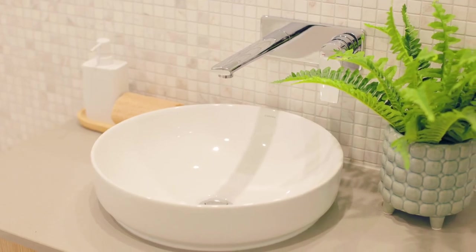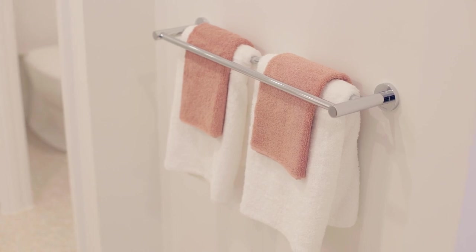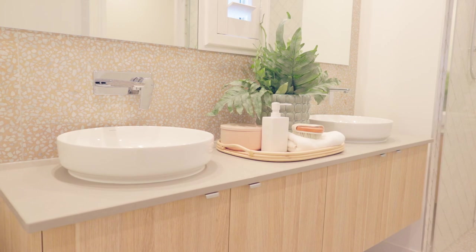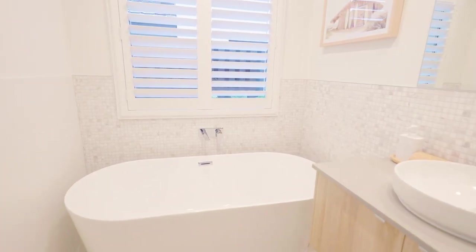Also included in the designer offer is a double towel rail. And if you're anything like me and want to have a bath on a Friday night, then you cannot go past this luxe freestanding bath, which of course comes in the main bathroom.